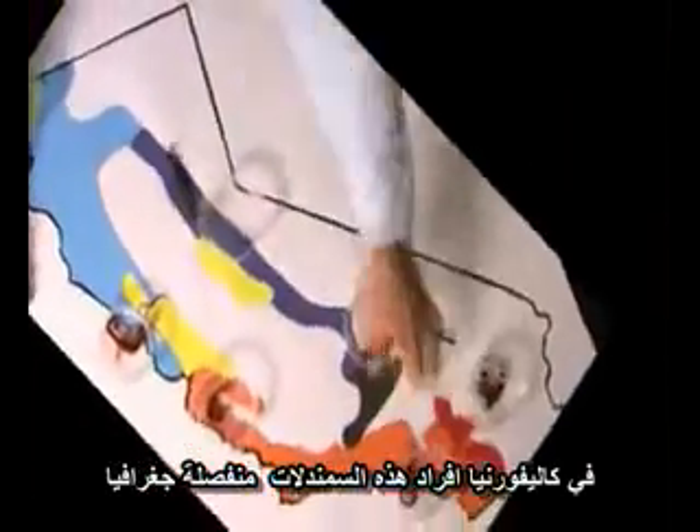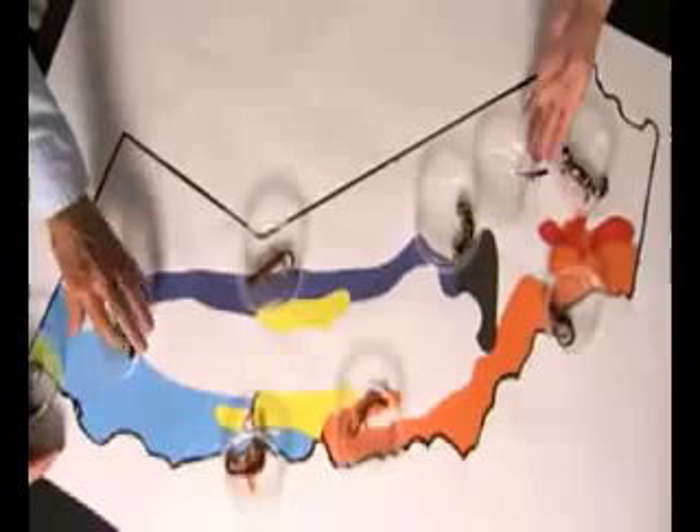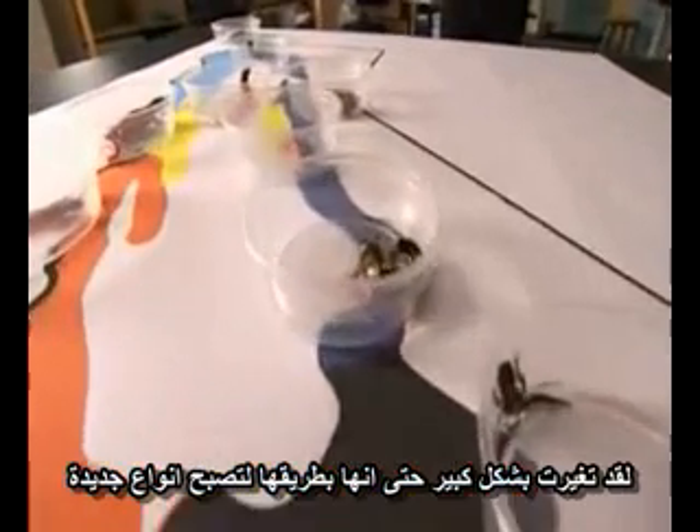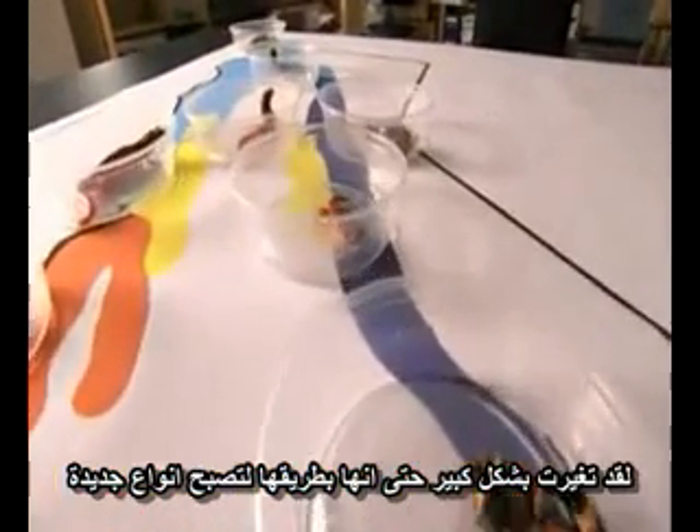In California, populations of these salamanders became separated geographically, evolving over millions of years to adapt to different environments. They've changed so much that they are on their way to becoming entirely separate species.